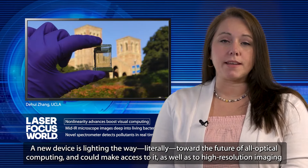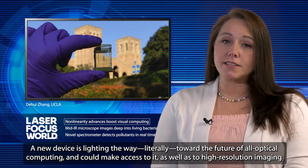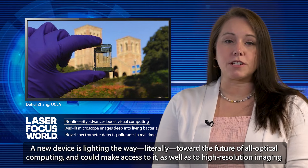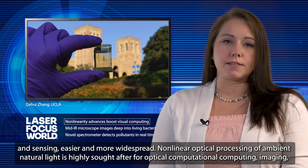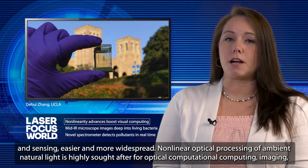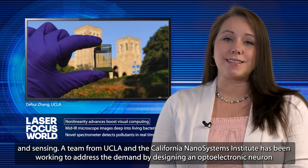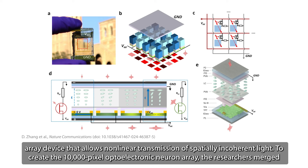A new device is lighting the way, literally, toward the future of all-optical computing, and could make access to it — as well as to high-resolution imaging and sensing — easier and more widespread. Non-linear optical processing of ambient natural light is highly sought after for optical computational computing, imaging, and sensing. A team from UCLA and the California Nanosystems Institute has been working to address the demand by designing an optoelectronic neuron array device that allows non-linear transmission of spatially incoherent light.